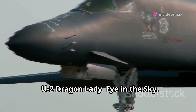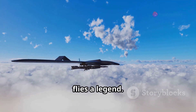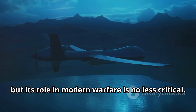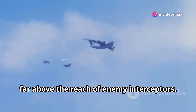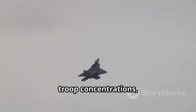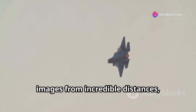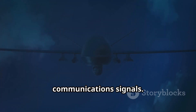High above the Earth, soaring at the very edge of space, flies the Lockheed Martin U-2 Dragon Lady. It's not a fighter jet in the traditional sense, but its role in modern warfare is no less critical. The U-2 is a high-altitude reconnaissance aircraft designed to fly at altitudes exceeding 70,000 feet, far above the reach of enemy interceptors. From this vantage point, it gathers intelligence on enemy movements, troop concentrations, and potential threats. Its cameras capture high-resolution images from incredible distances, while its sophisticated sensors detect and identify enemy radar and communication signals.